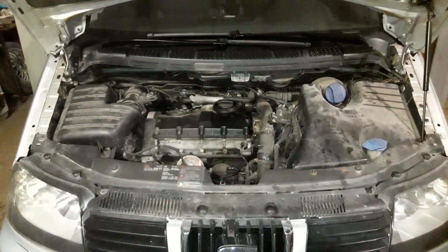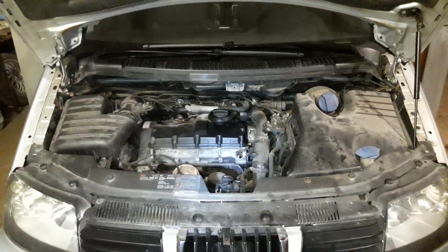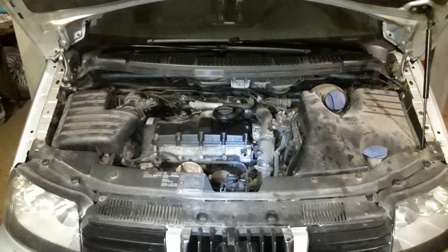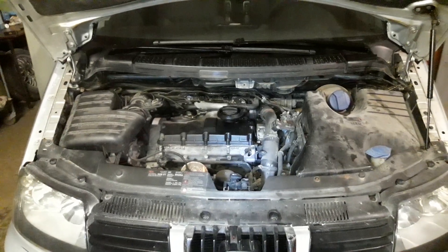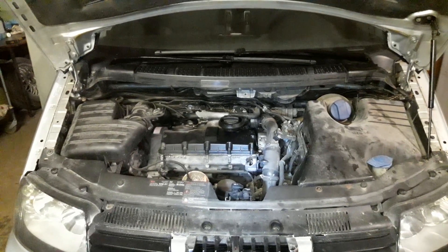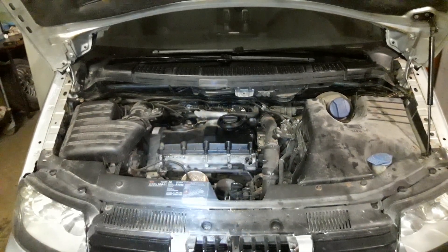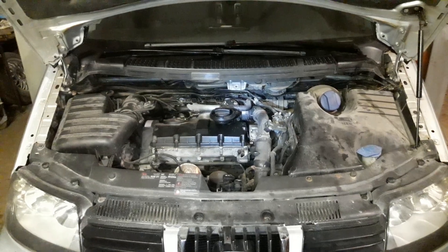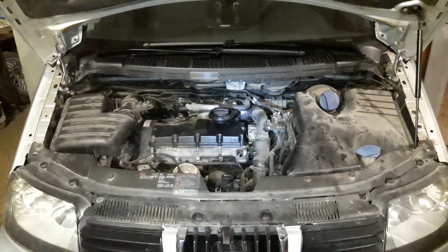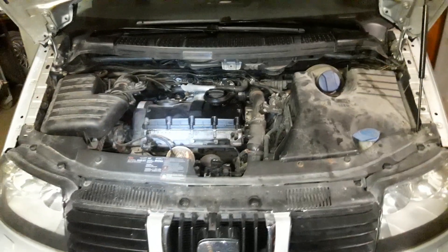We have a Seat Alhambra 1.9 TDI engine and the problem is with the turbo. The fault says the turbo turbine gate bypass gate is not controlled. Basically the car is not running good — it accelerates very slowly and you have no power at all.